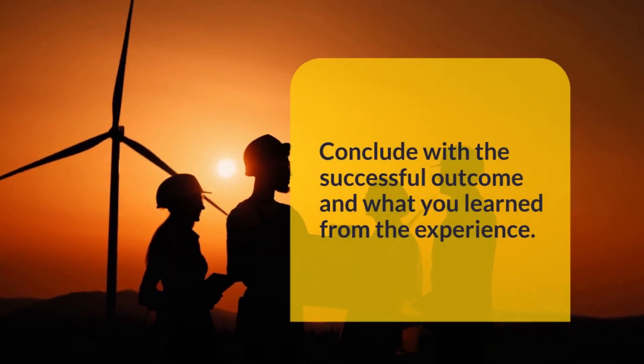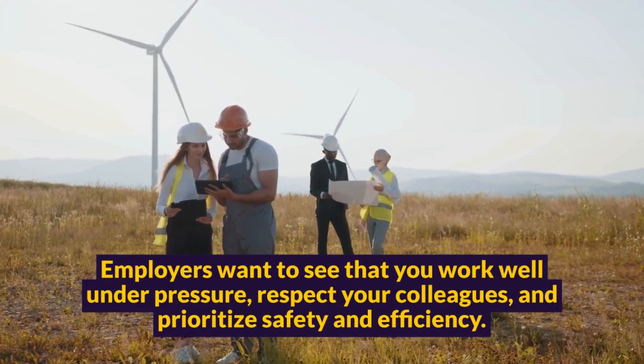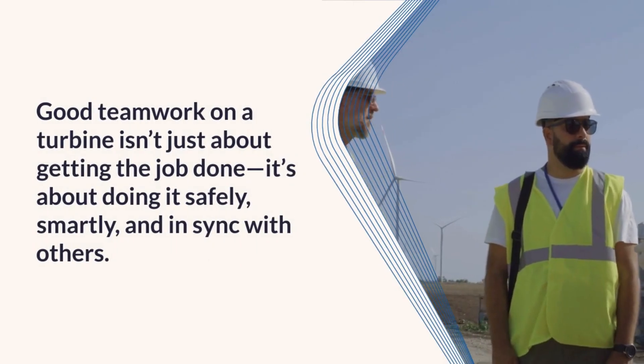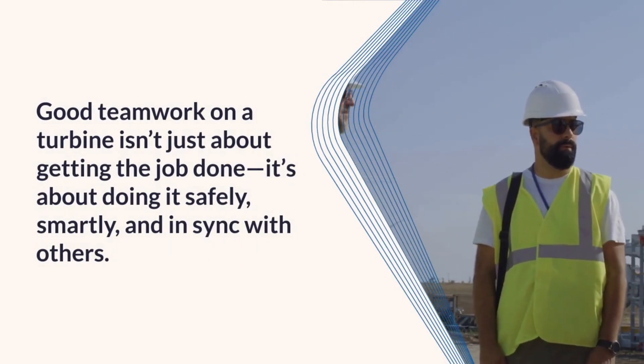Conclude with a successful outcome and what you learned from the experience. Employers want to see that you work well under pressure, respect your colleagues, and prioritize safety and efficiency. Good teamwork on a turbine isn't just about getting the job done — it's about doing it safely, smartly, and in sync with others.